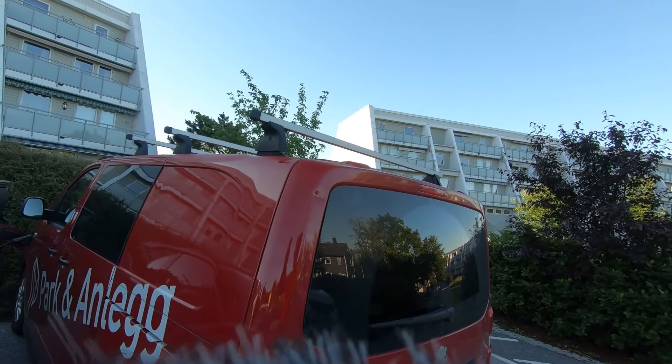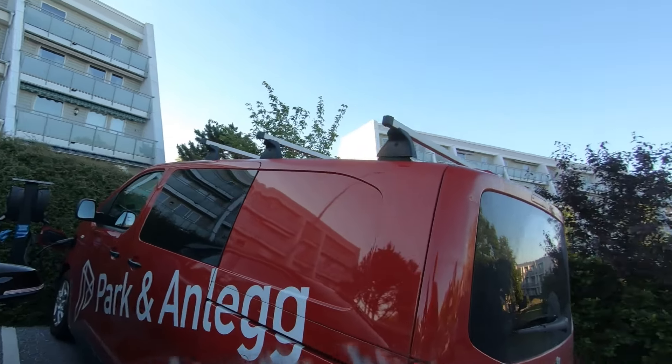Today is a happy day — it's delivery day! But first I have to get to work and it's six o'clock in the morning, so let's unplug and get going.